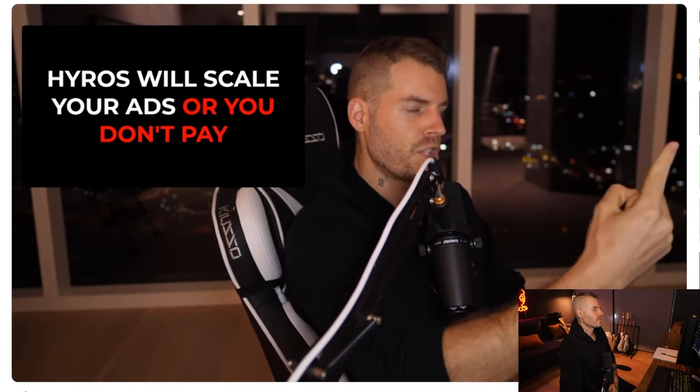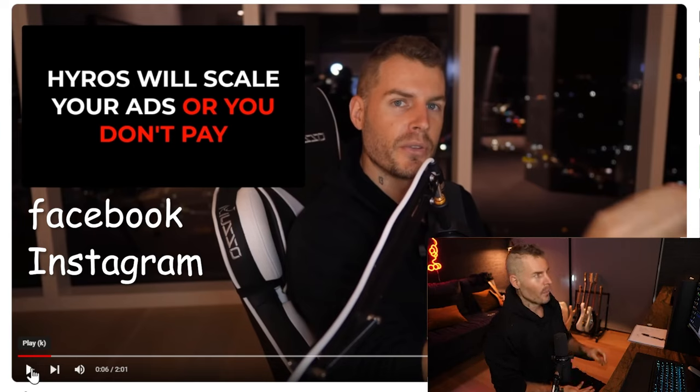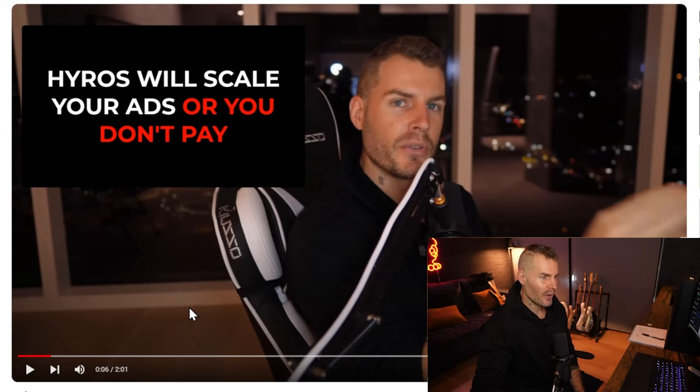You want customers from ads much cheaper and to scale much further? Our software Hyros will do that for you, or you don't pay for it. So let's look at this most important part of the video right here. This is obviously going to be put on Facebook, Instagram, or YouTube. If you look at the first five seconds of this video — what do I make? I make an impossible bold claim: your ads will scale or you don't pay for it. This peaks every single person's interest. And if you can say this about your product, this is what you should just do.